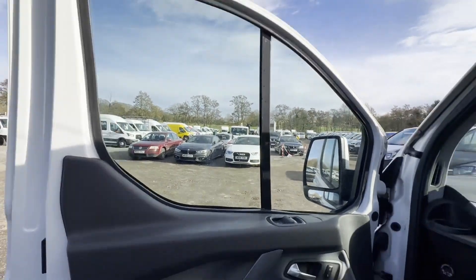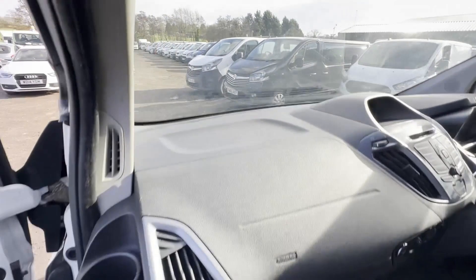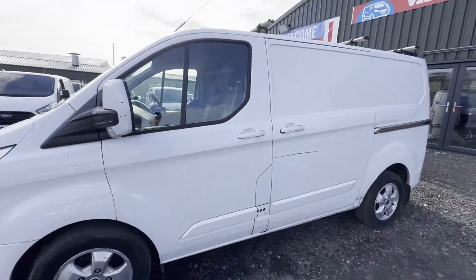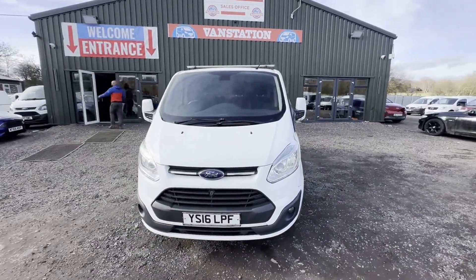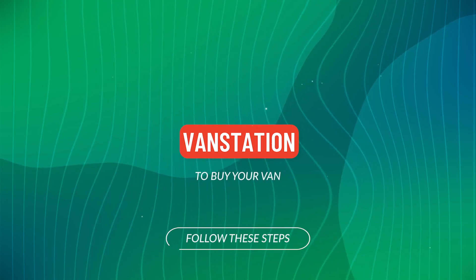HPI clear. CAP retail £7,495. Click the link in the description for pictures and more info. Alternatively, call or WhatsApp us on 07401 19...